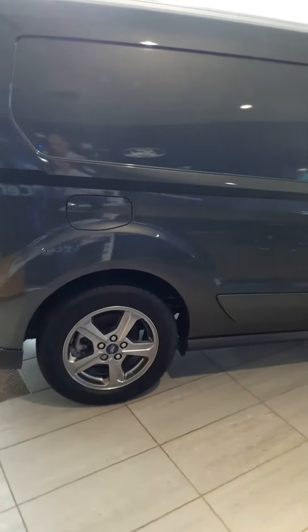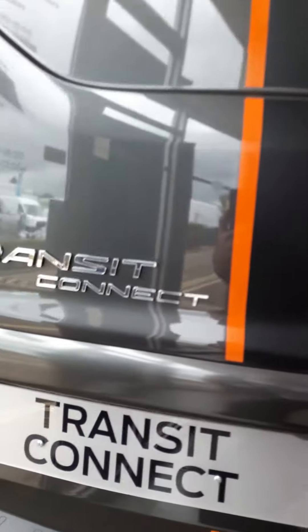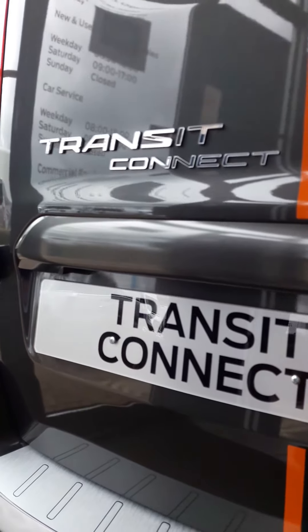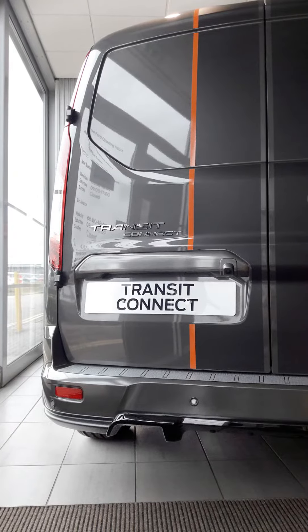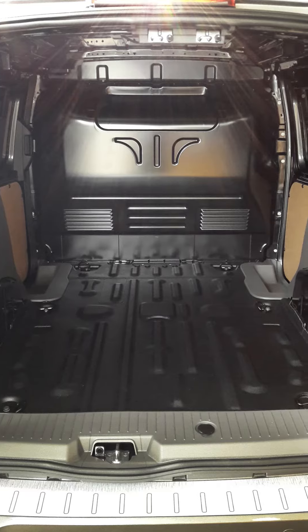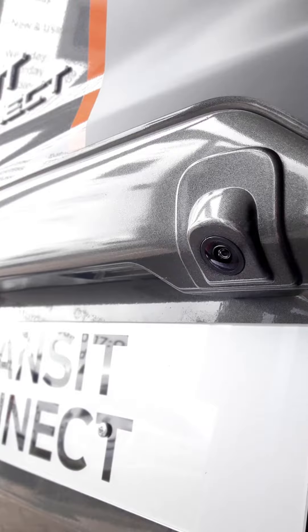This 200 L1 model offers 2.9 cubic meters of load volume and comes with the 1.5 EcoBlue 120 PS engine. The Sport Van is fitted with some really helpful driving aids such as hill start assist, rear parking sensors and a rear view camera.